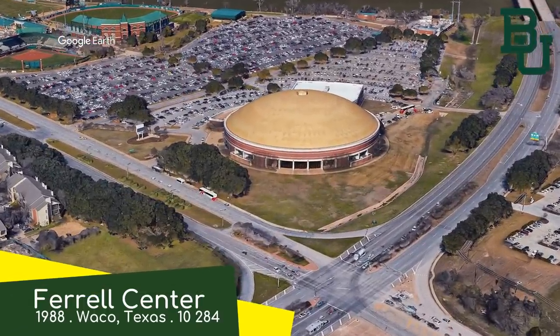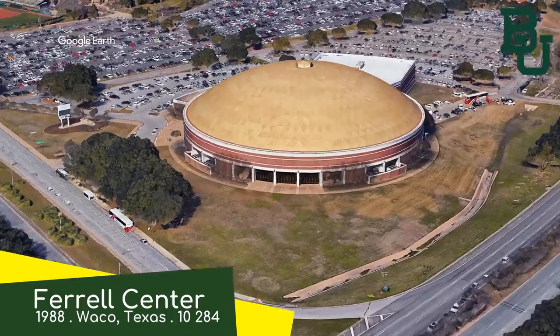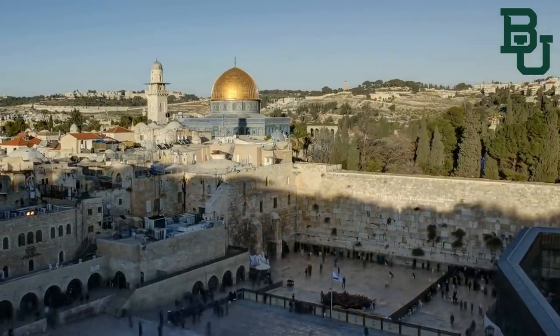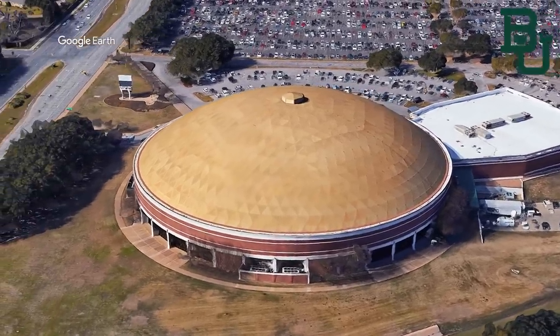Ferrell Center, Baylor Bears. It's a design that's straight out of Jerusalem, although I'd wager that it's slightly less contentious than the Dome of the Rock. But it has an equally hostile atmosphere. Maybe not in the same way.